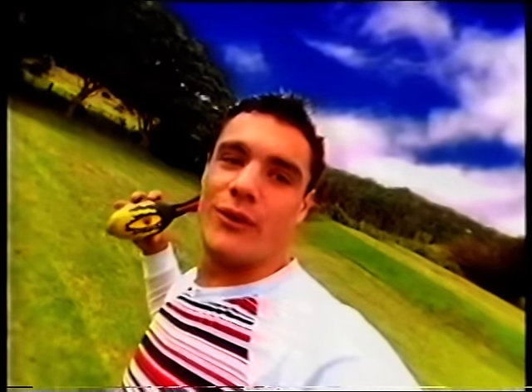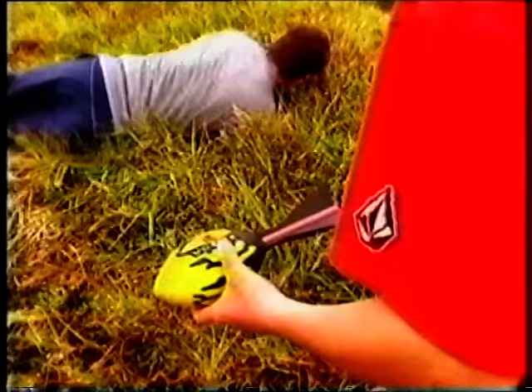Check out the awesome Vortex Mega Howler. Designed for ultimate distance, the Vortex Mega Howler is made to be thrown 30, 60, 90 metres. With whistling side howlers, the Vortex Mega Howler is unlike anything you've ever thrown before.